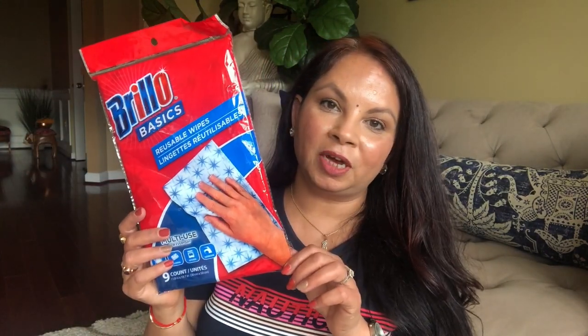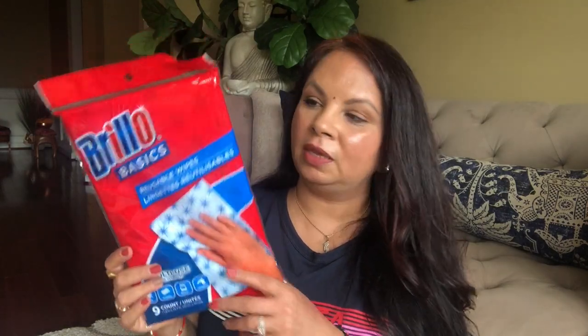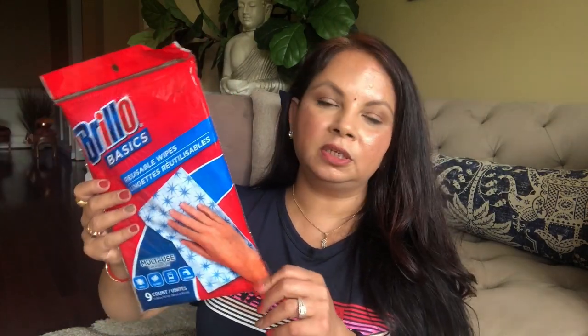The next thing is these reusable wipes. I use them almost everywhere in my house, especially in the kitchen, because while you cook things get messy and you just want to quickly clean something. There are nine of them in the pack, and after I use them I just throw them in the washer and they come out clean.